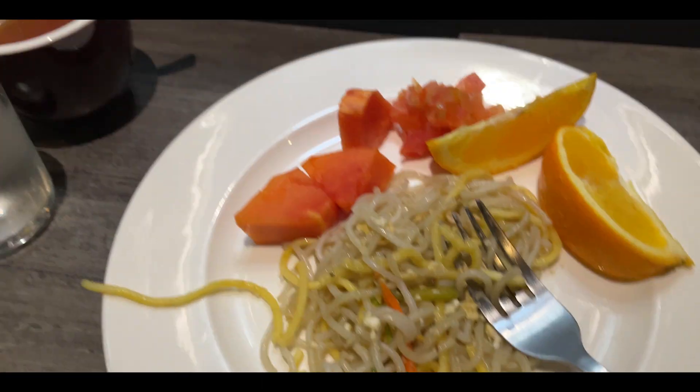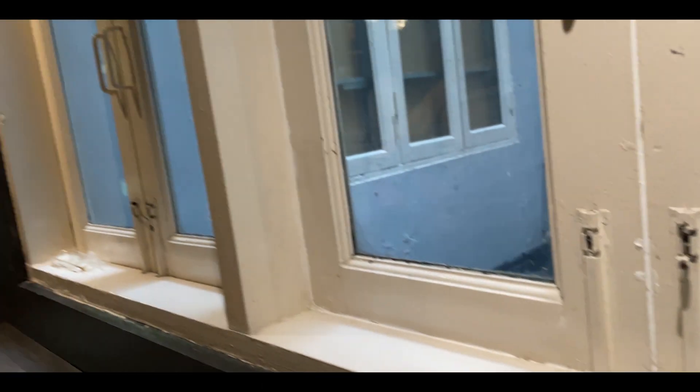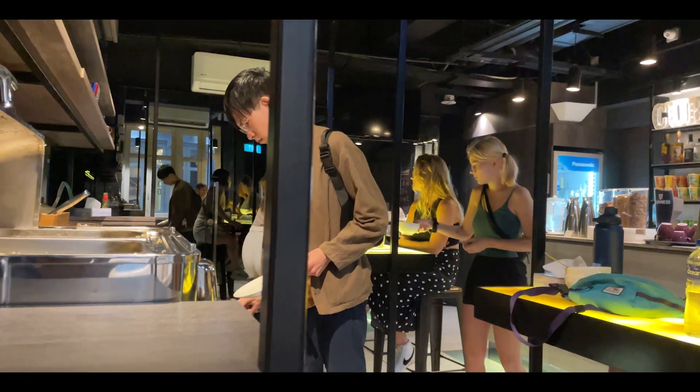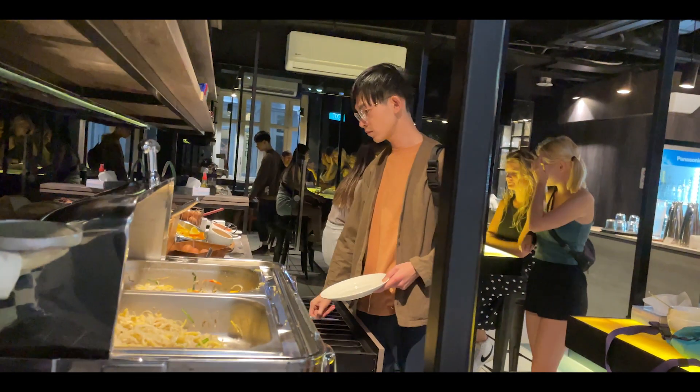For starters, let me say something about the hotel breakfast — it was the most basic Asian, Malaysian or Singaporean breakfast: some mee goreng, some eggs, fruits, bread, coffee, tea, and juice. That's about it.